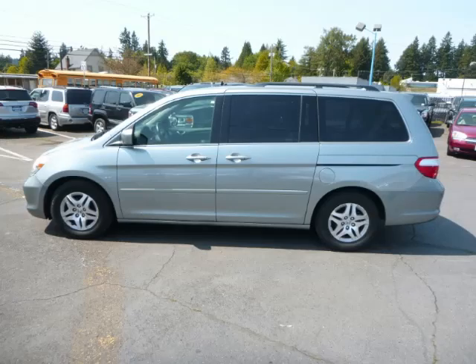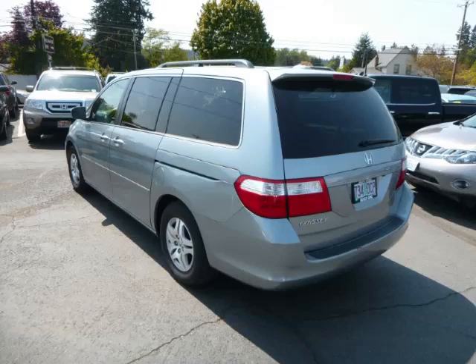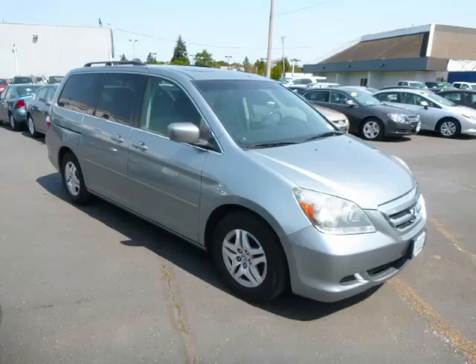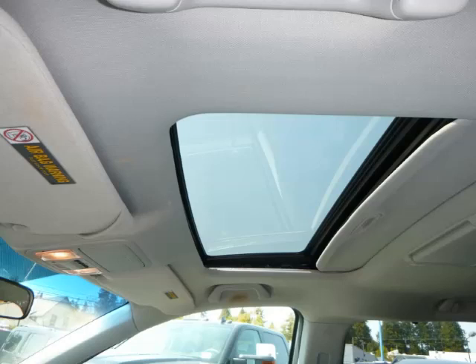This is a 2007 Honda Odyssey XL with navigation. With just 84,000 miles on the odometer, this Honda remains competitive in its class, delivering comfort, reliability, and a 3.5-liter V6 engine.